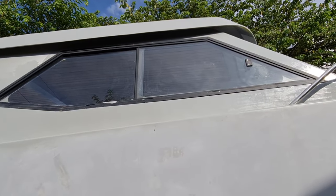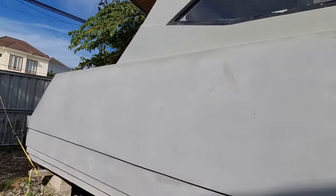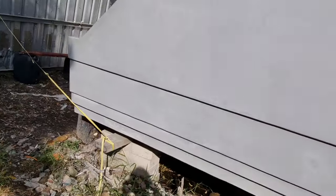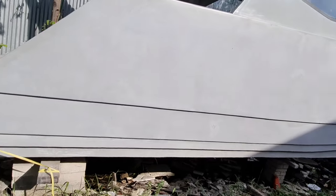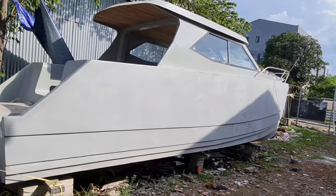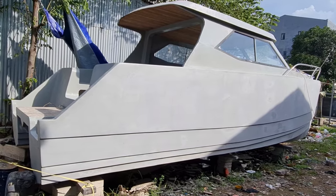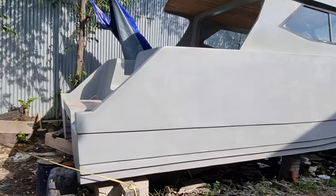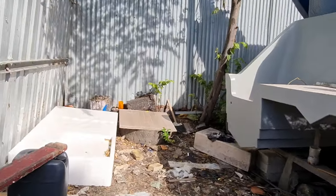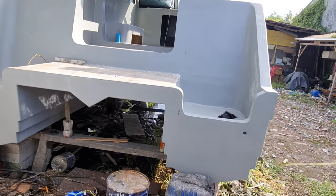Ini prep-nya pakai aluminium, ini tebal sekali. Kita lihat bagian belakang. Ini lambungnya.